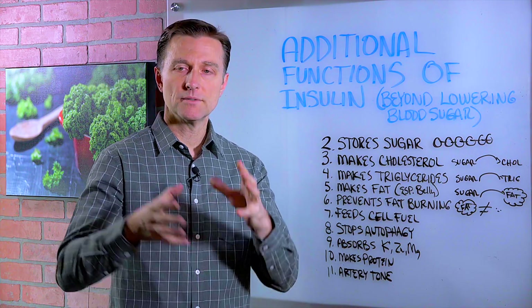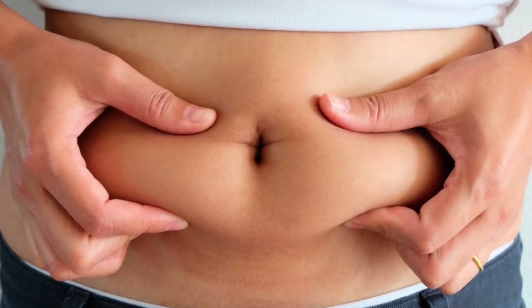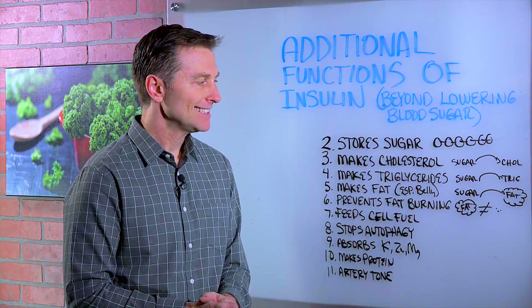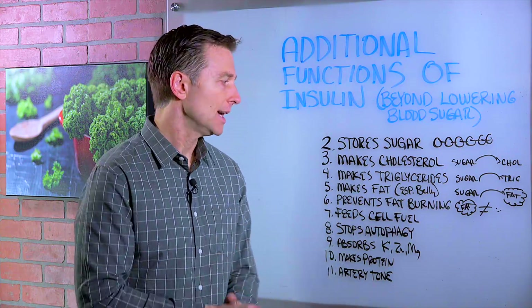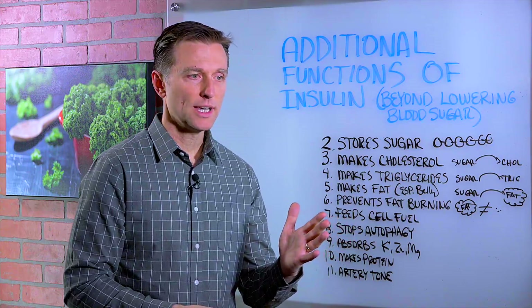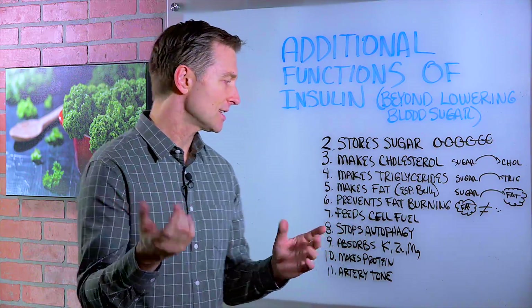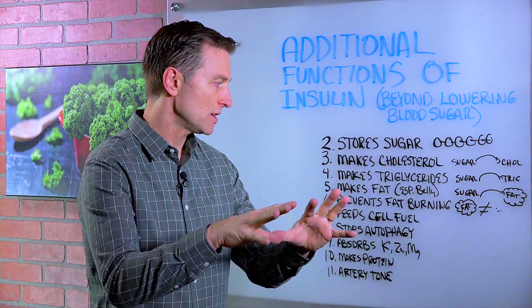Number four, it converts sugar into triglycerides — those are blood fats. Number five, it makes fat, especially in your middle part right here, the belly. In fact, it is the most powerful fat-making hormone and it dominates all other hormones. So if you're trying to stimulate the fat-burning hormones, all it takes is a little bit of insulin to nullify that and put everything into storage as fat.